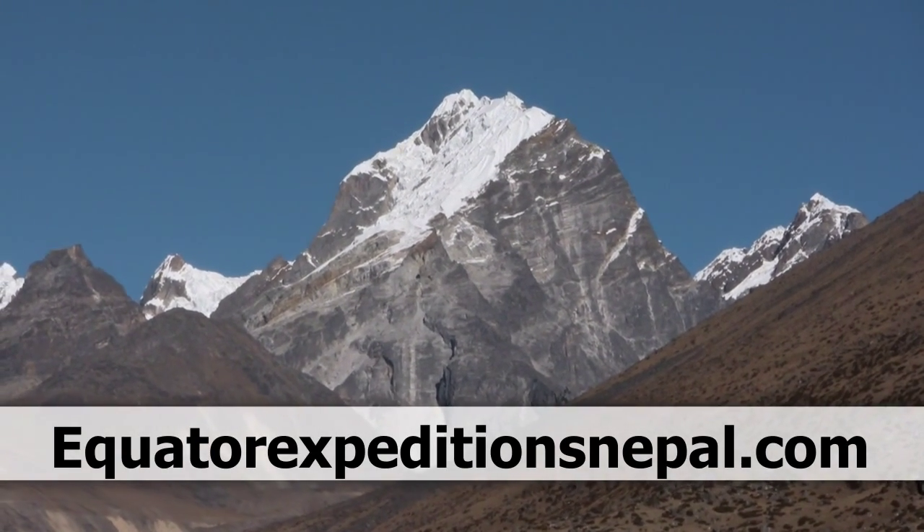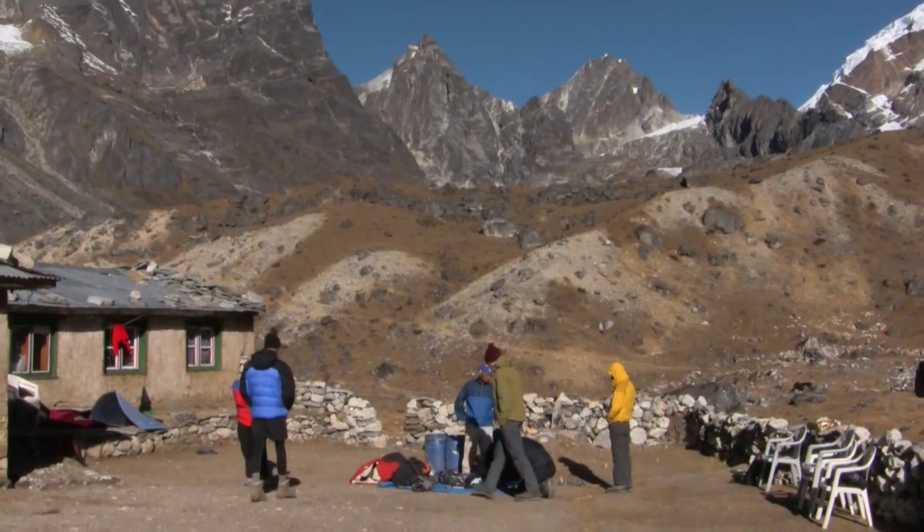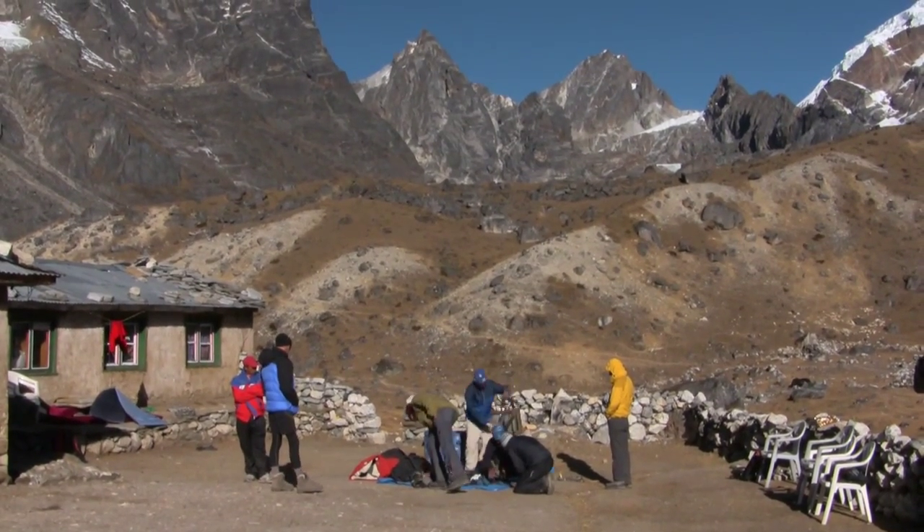Lobuche East peak is 6,119 meters high. The mountain is in the direct neighborhood of Mount Everest in the Khumbu region of Nepal.